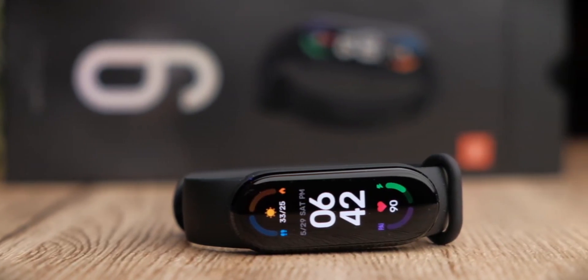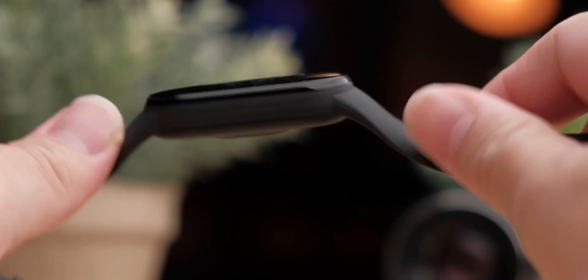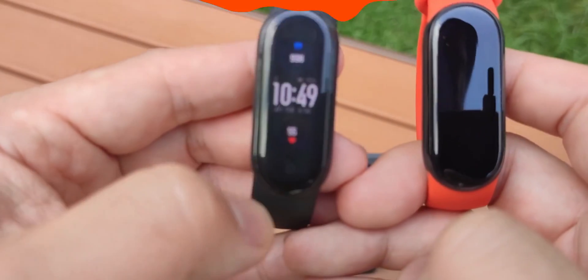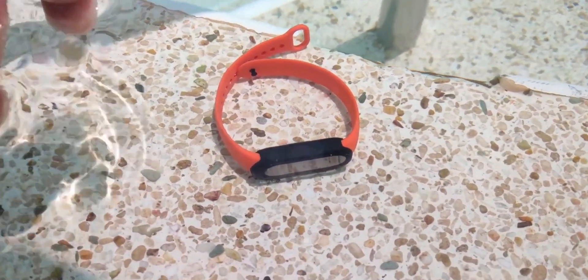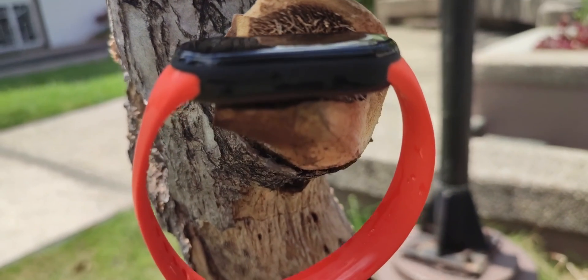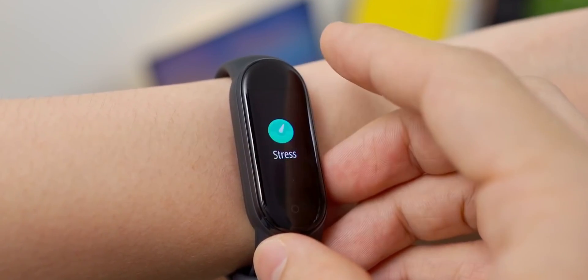We are at the point where more leaks and rumors about the Mi Band 7 could cross our desks at any time. So if you have an interest in an affordable but feature-packed wearable, keep checking in. Do you have a plan to upgrade to the new Mi Smart Band this year? Or do you use any other smart wearables? Your answers, as always, you can leave in the comment section below. I will definitely read everything and I will answer the most interesting comments and give hearts from the channel.